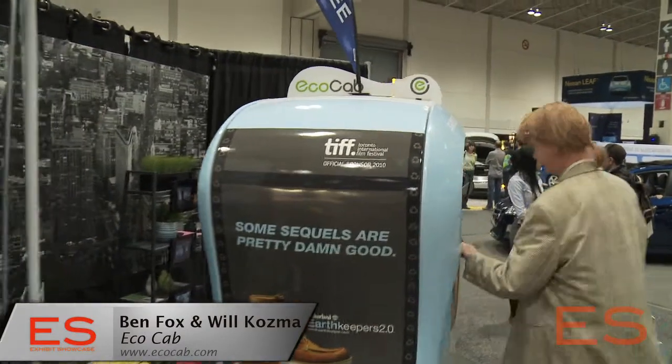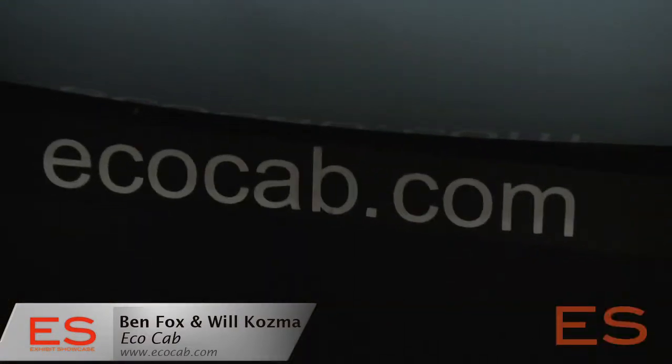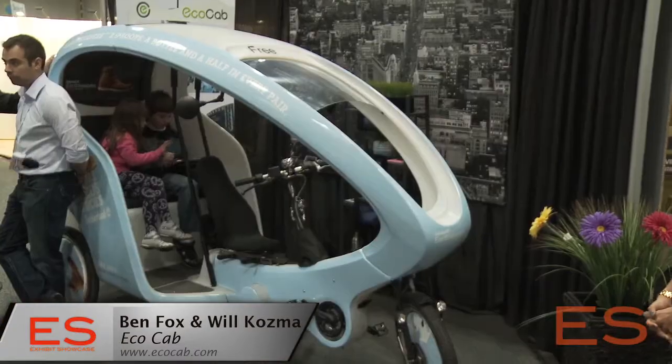There are a lot of companies that really care about the environment, but they also want their advertising. We found a way to bridge that — to allow brands not only a way to advertise to consumers at street level, but provide a value added service by giving them free transportation to really wherever they want to go.